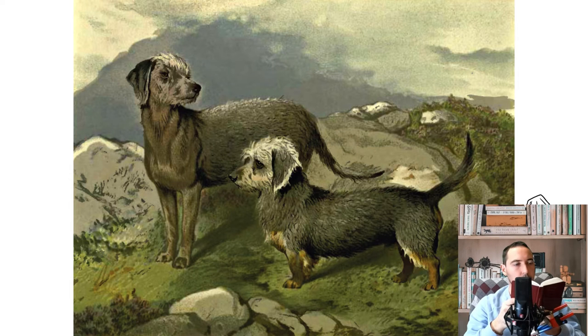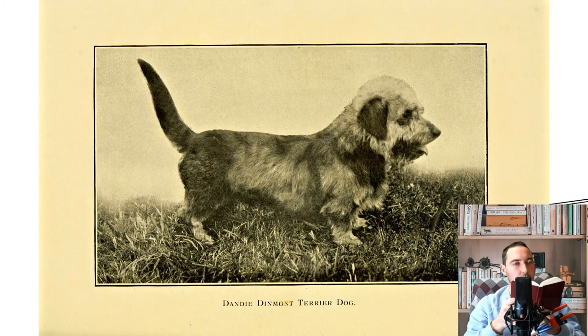The Dandy Dinmont Terrier is a small Scottish dog breed in the Terrier family. The breed has a very long body, short legs, and a distinctive topknot of hair on the head.